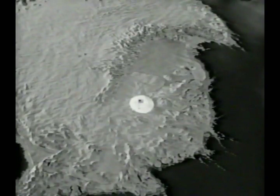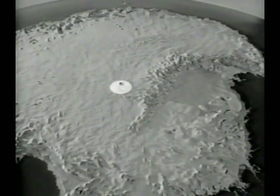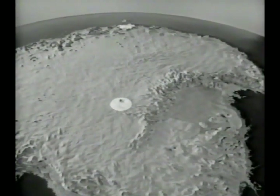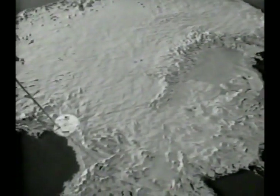This was called Operation Deep Freeze I. Deep Freeze II began late in 1956, and its purpose was to set up five additional bases. Number three would be in Marie Byrd Land. Number four at the South Pole. Number five in Wilkes Land. Number six at the tip of Victoria Land. And number seven on the coast of the Weddell Sea.